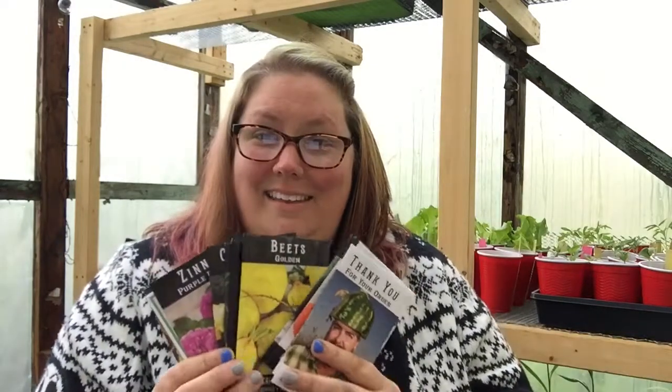Thanks for watching this video and checking out my last and final seed haul of the season — although I was shopping for seeds last night on MI Gardener's website because of his Memorial Day sale. Thanks for checking this out and we will see you on the next one.